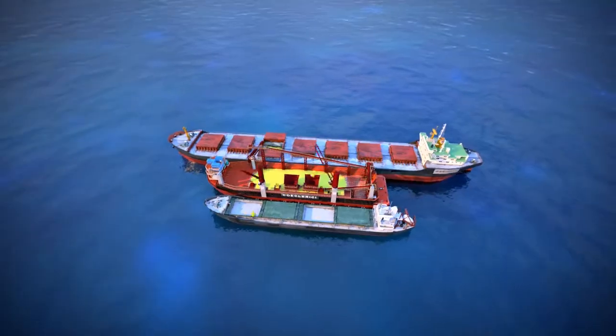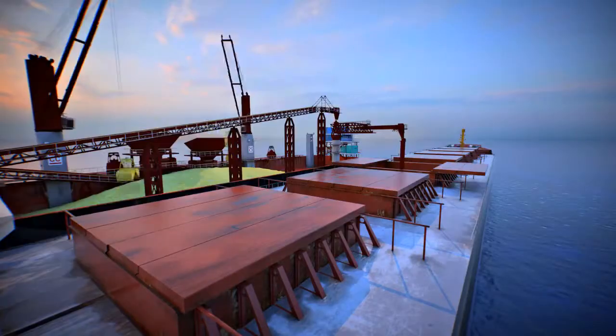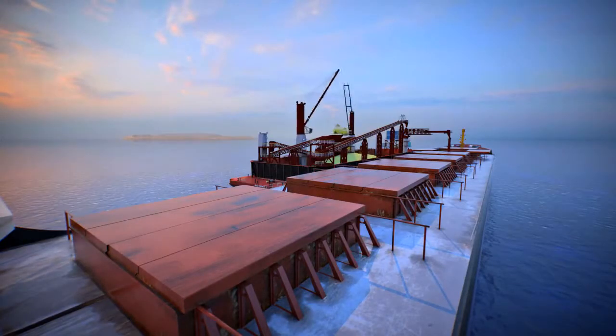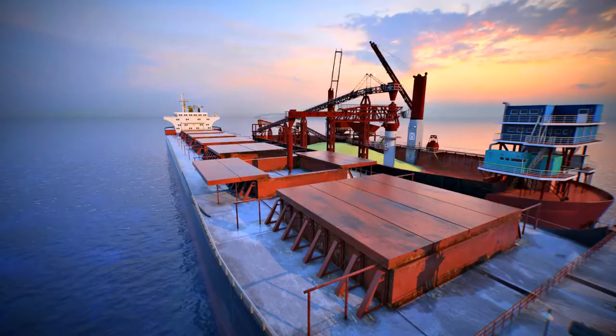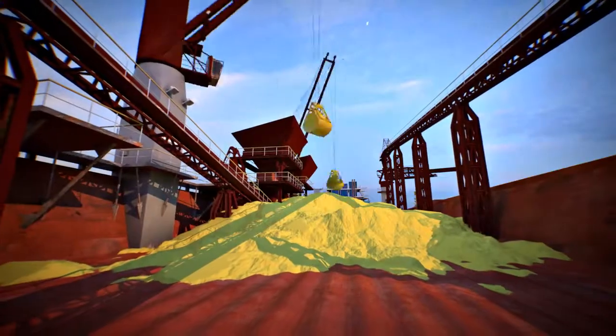In the absence of river vessels, the cargo accumulated earlier is loaded onto seagoing vessels, which excludes idling of seagoing vessels without cargo operations and allows high loading rates to be achieved.